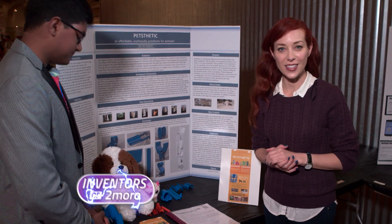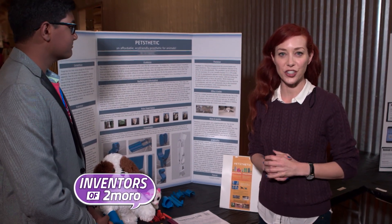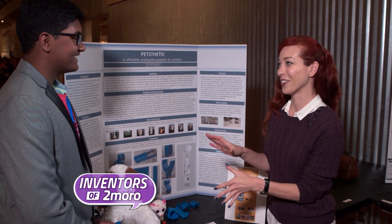So I'm here at the Henry Ford in Dearborn, Michigan. I'm at the Invention Convention, and I'm here with Cy. I want to hear about what you invented.